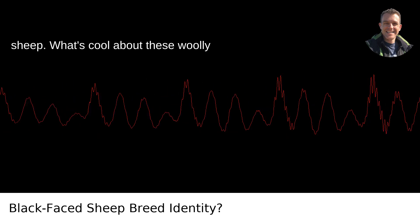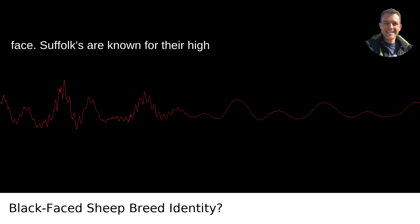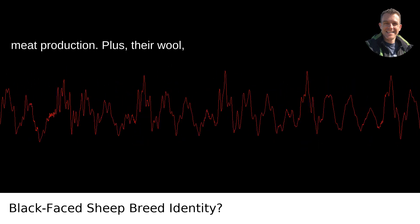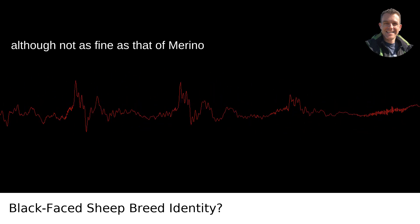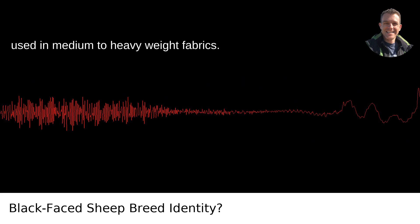What's cool about these woolly fellows is that they're not just a pretty face. Suffolks are known for their high growth rate and excellent carcass quality, which makes them a very popular breed for meat production. Plus, their wool, although not as fine as that of Merino sheep, is still quite useful and is often used in medium to heavyweight fabrics.